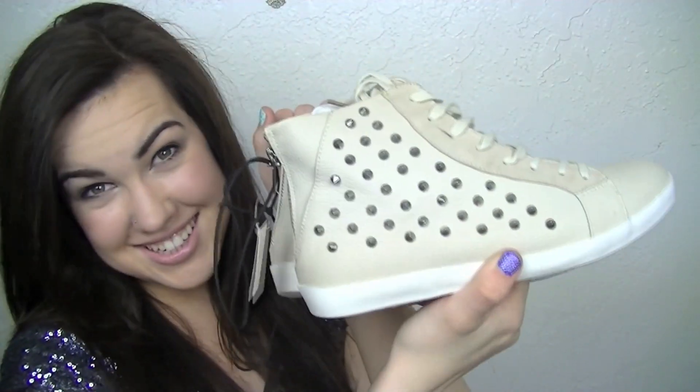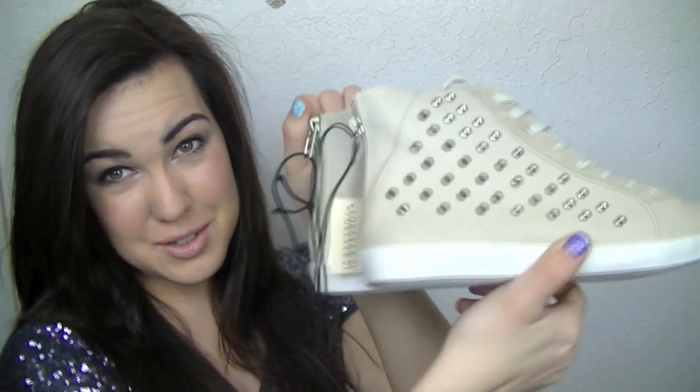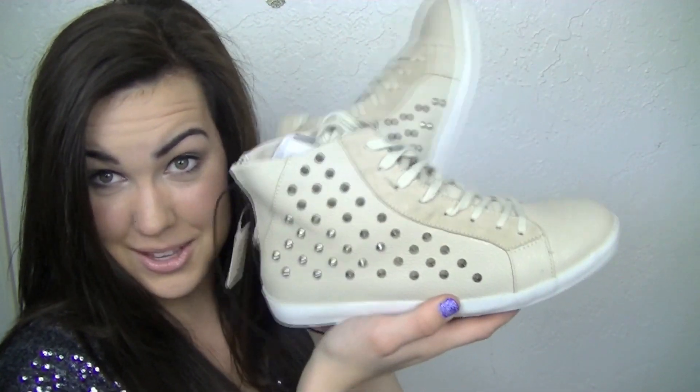The next thing that I got was $32.80. And it's these lovely little high top tan shoes with these studs on them. And these are going to go with so much and I cannot wait to wear these. So that's what they look like.